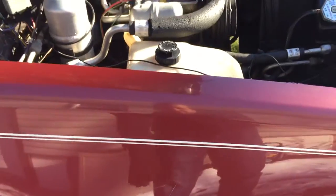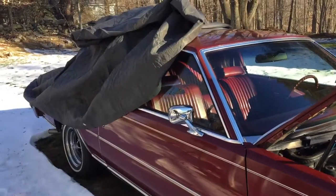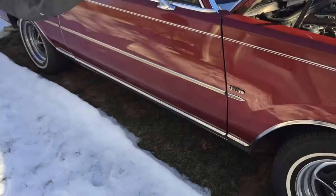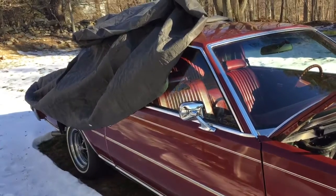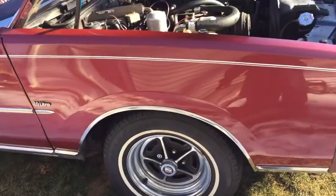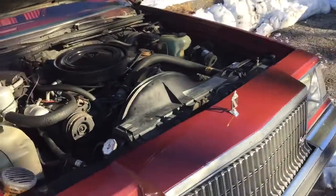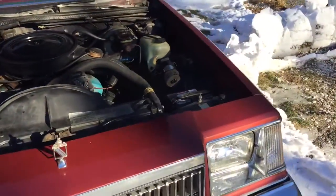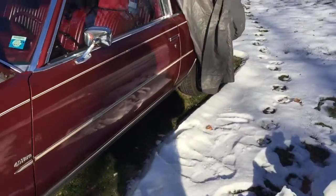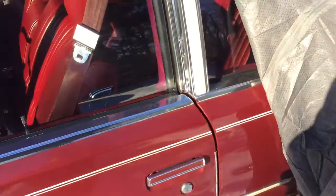There are some little dings and scratches here and there. It's under a car cover right now — I do not have a garage. I've got to put a tarp underneath it to store it a bit better. It's in very nice shape. It's missing one of the back bumper filler panels — cracked.